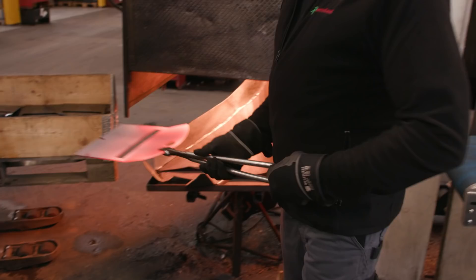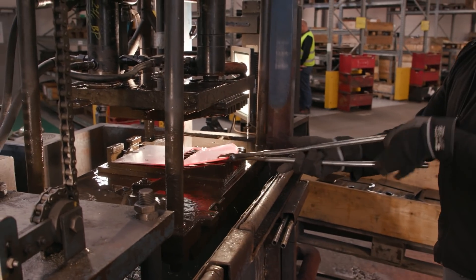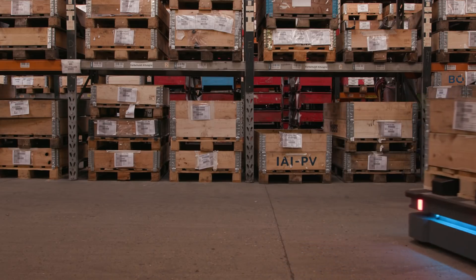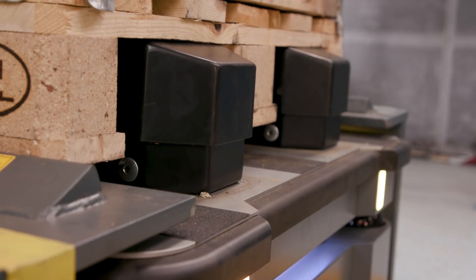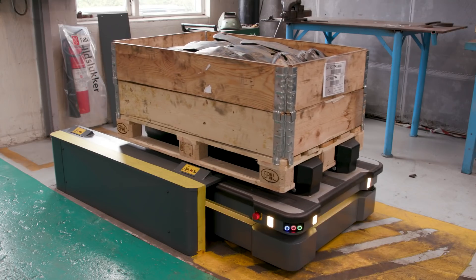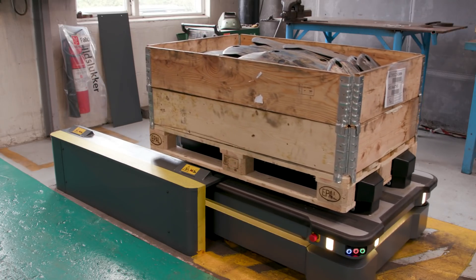We use the MiR 500 to transport parts from our heat treatment department to the painting department and then return with freight material. The mobile robot is mounted with pallet lifts from MiR. It picks up, transports, and delivers pallets automatically from pallet racks.